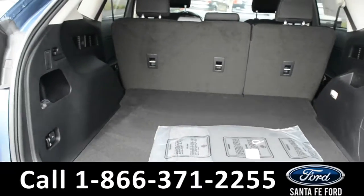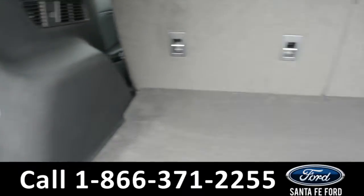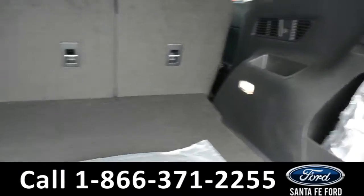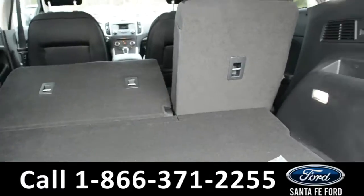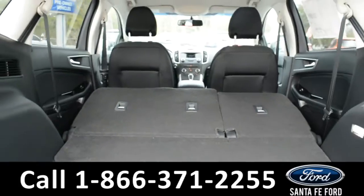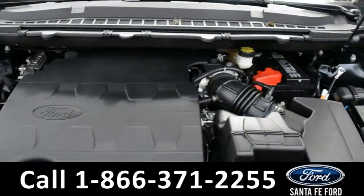In the trunk space it is very spacious with storage compartments on both the left and right side. There are also power fold for the seats. Under the hood is a V6 3.5 liter engine.